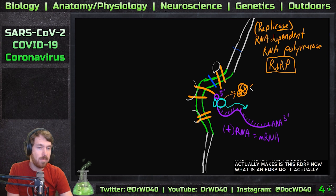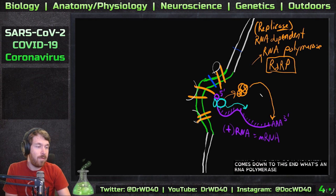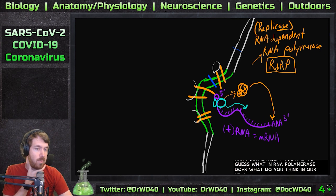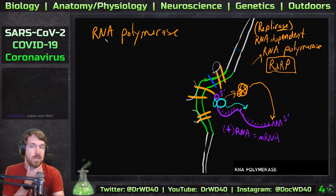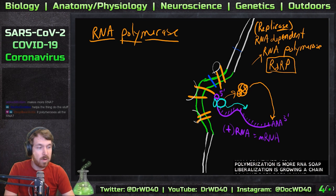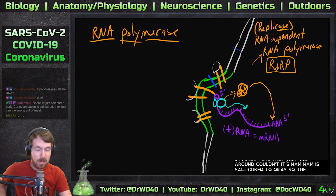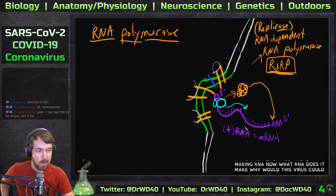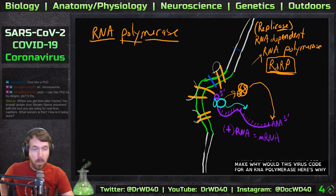RDRP comes down to this end — it's an RNA polymerase. If you had to guess what an RNA polymerase does, it polymerizes more RNA. Polymerization is growing a chain, so what this does is it makes more RNA. Now what RNA does it make, and why would this virus code for an RNA polymerase?